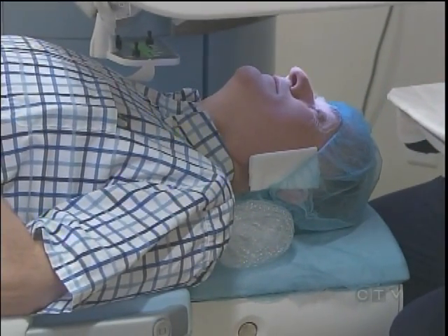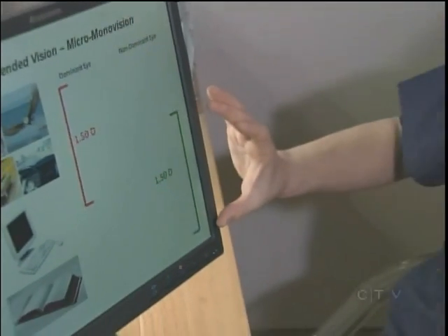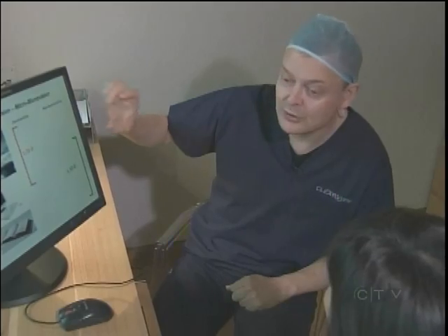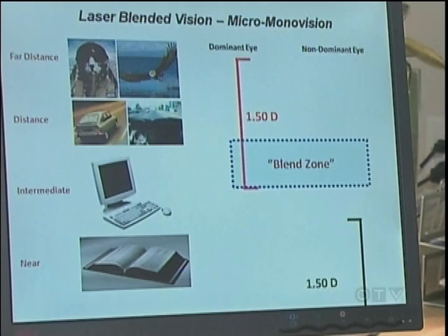Current laser surgery techniques involve mono vision — correcting one eye for near vision and the other for far. The problem was that some patients could not reconcile the two different images received by the brain, and 3D vision was lost. But in the blended technique, the difference between the two eyes is reduced to only 1.5 diopters instead of the customary 3 diopters.